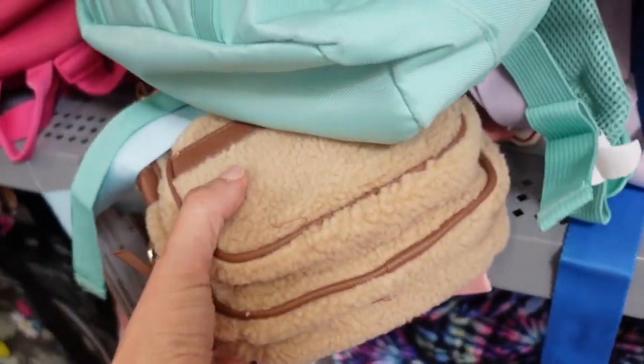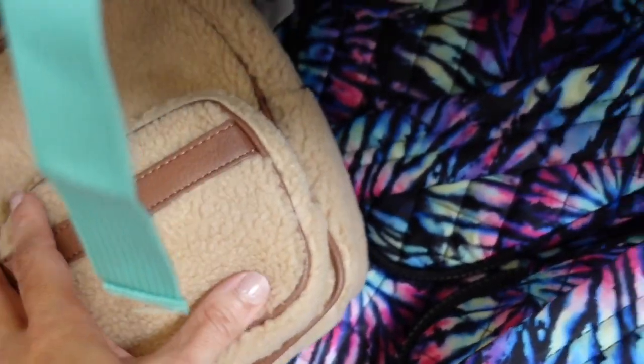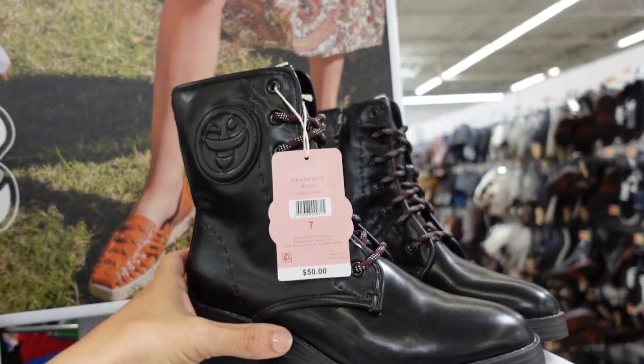Also seeing a sherpa print in the little mini backpack from No Boundaries. Has adjustable straps on the back, comes in brown. They're $16.98.